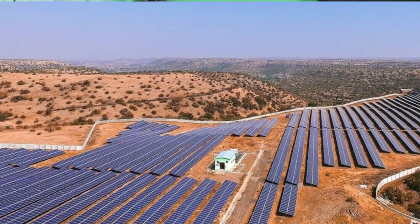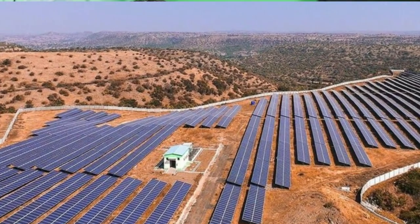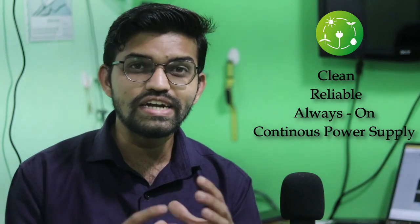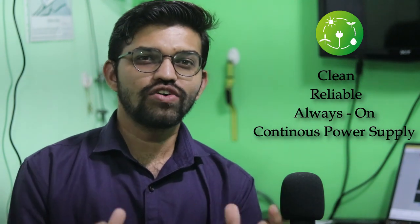It is increasing exponentially, so in order to cope up with the demand, all the renewable sources cannot give you always-on power. The Sun will not give you always-on power. Clean, reliable, always-on, and continuous power supply is required and it is increasing rapidly.